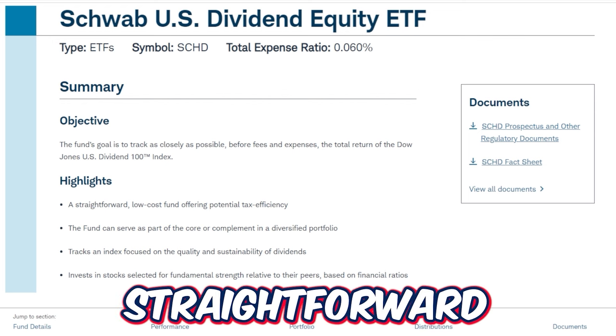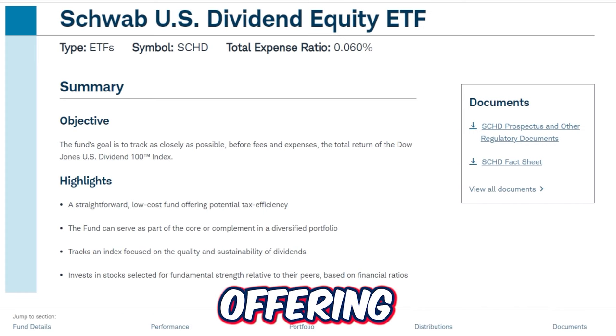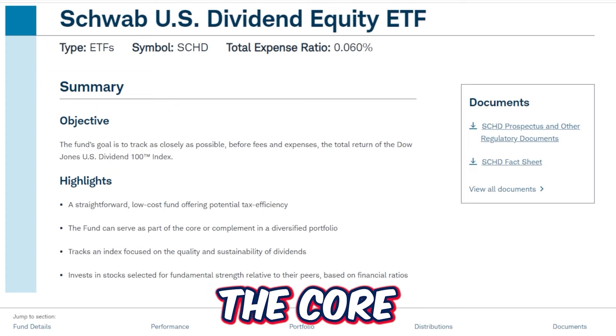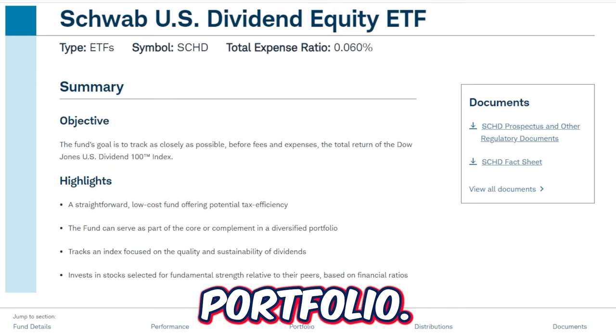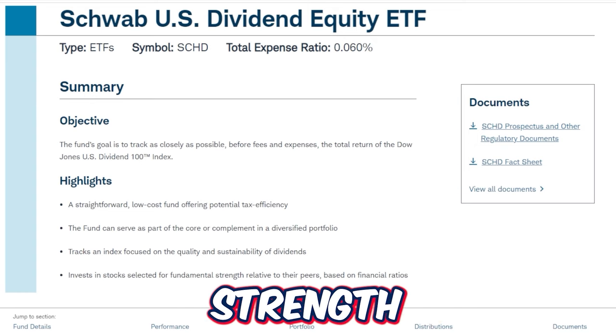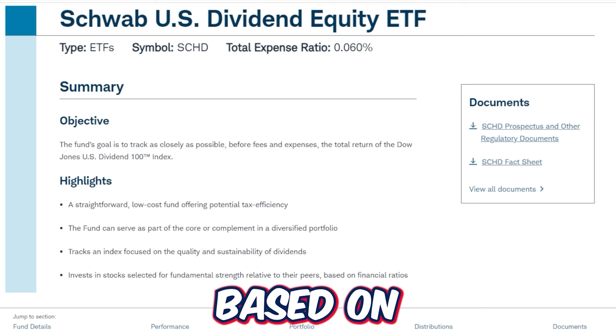Some more highlights about SCHD: it's a straightforward, low-cost fund offering potential tax efficiency. The fund can serve as part of the core or complement in a diversified portfolio. It tracks an index focused on quality and sustainable dividends, and invests in stocks selected for fundamental strength relative to peers based on financial ratios.